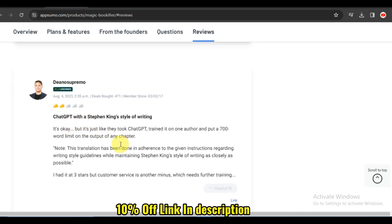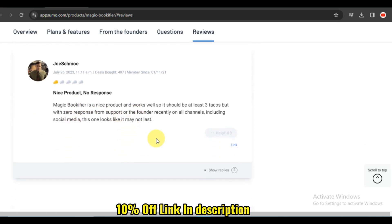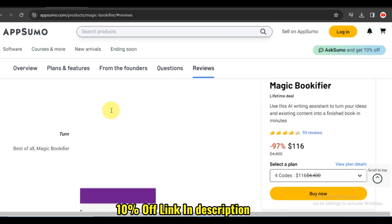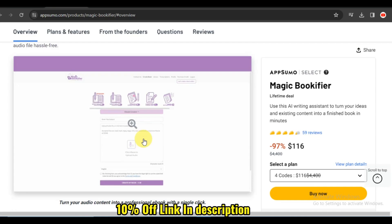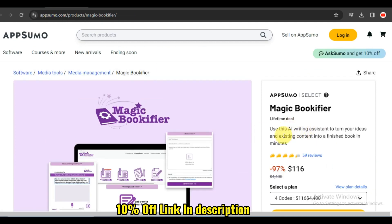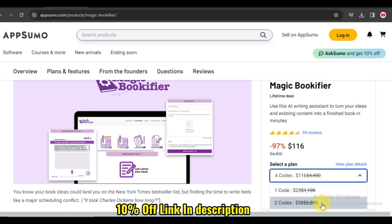There you have it — a comprehensive look at Magic Bookifier. Whether you're a book collector, a voracious reader, or someone just starting their literary journey, this platform offers features to make your book organization as enchanting as the stories within. If you're ready to bring magic to your bookshelves, give Magic Bookifier a try. Don't forget to like this video, subscribe to our channel for more magical insights, and hit that notification bell to stay updated on the latest tools and techniques.